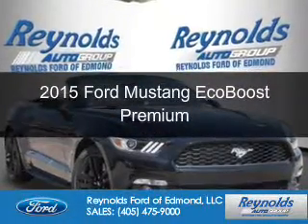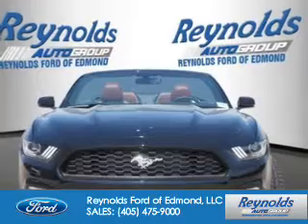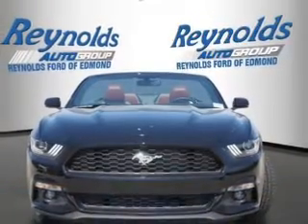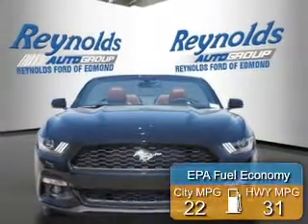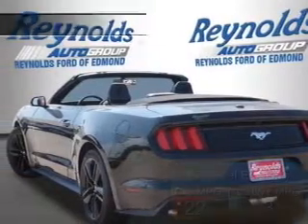This is a new 2015 Ford Mustang. It's powered by rear wheel drive and a 2.3 liter four cylinder engine. Great fuel efficiency saves you money by requiring fewer trips to the gas station.